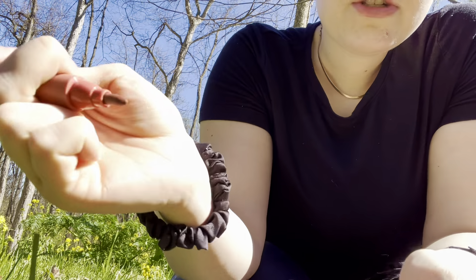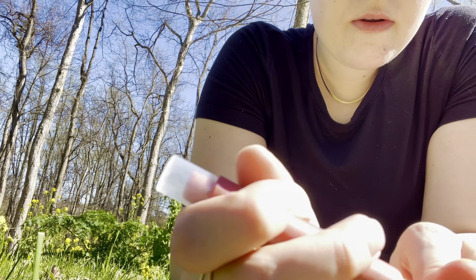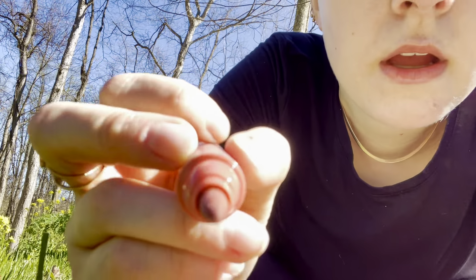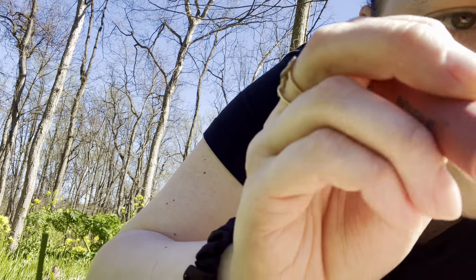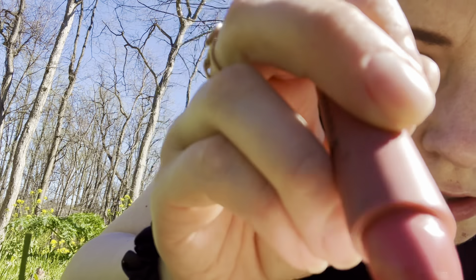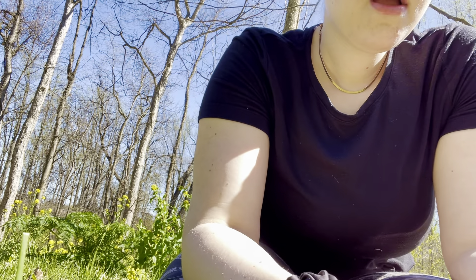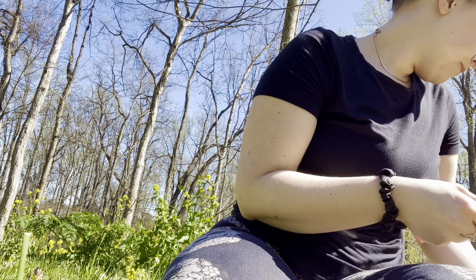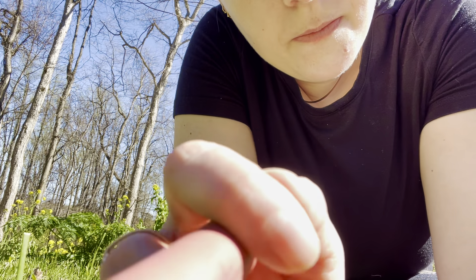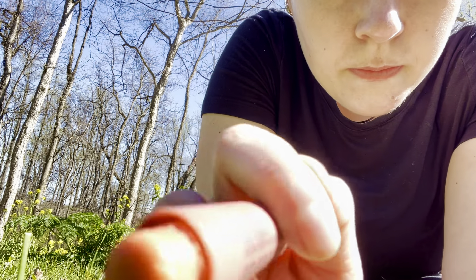Now I'm going to go in with this nice lip stain. It's got a lip stain on one side and on the other side it's got a cream gloss. So I'm going to start with the lip stain and then we'll go in with the cream gloss. Okay here we go. And then I'm going to go in with the cream gloss and the cream blush.